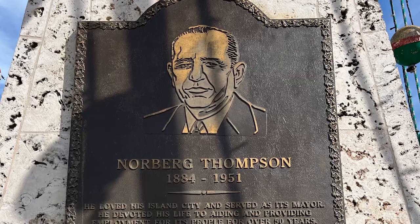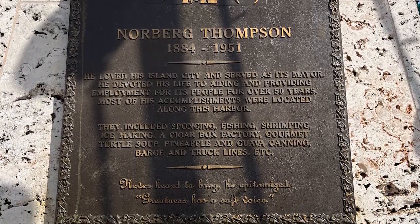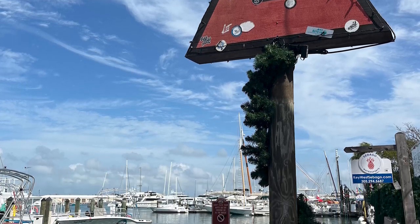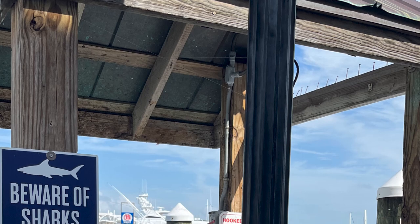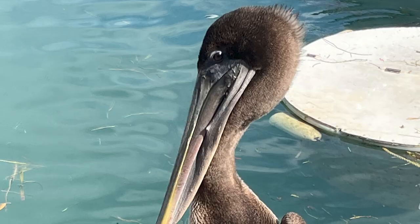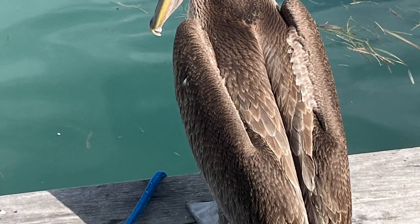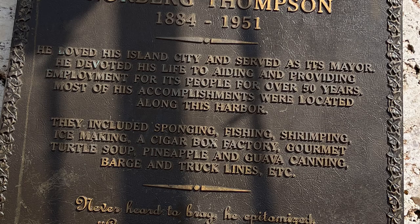And who is Norberg Thompson? He loved his island city and served as its mayor. He devoted his life to aiding and providing employment towards people for over 50 years. Most of his accomplishments were located along this harbor. They included sponging, fishing, shrimping, ice making, a cigar box factory, gourmet turtle soup, pineapple and guava canning, barge and truck lines, etc.